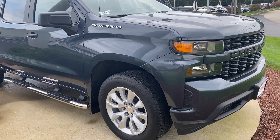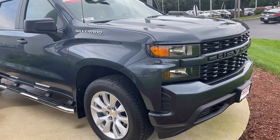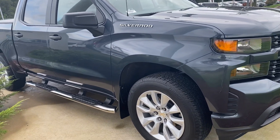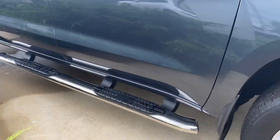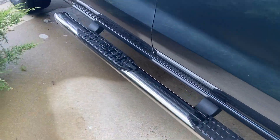Hi Greg, this is Elise over at AutoPair Honda showing you your new 2021 Chevy Silverado. I'm going to do a quick walk around for you with nice side steps here.